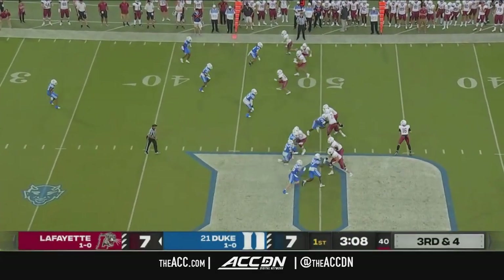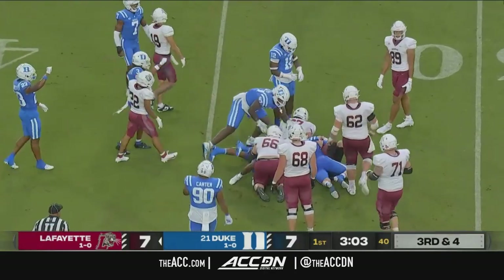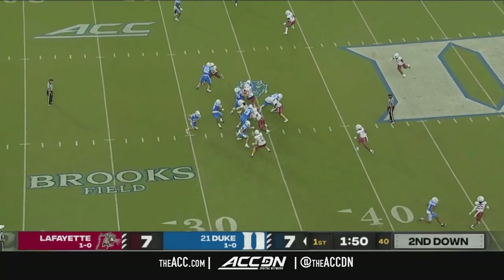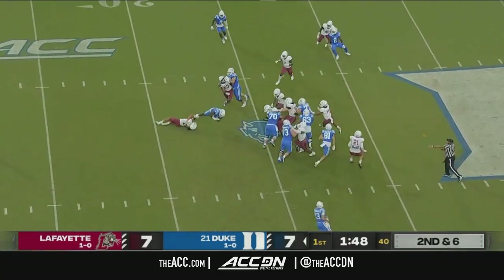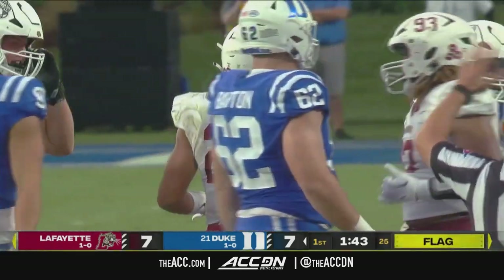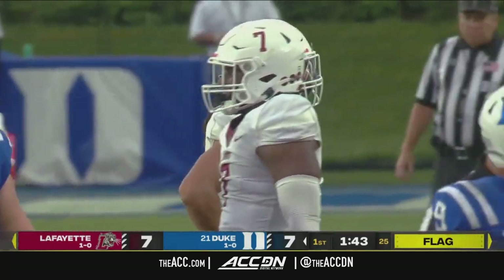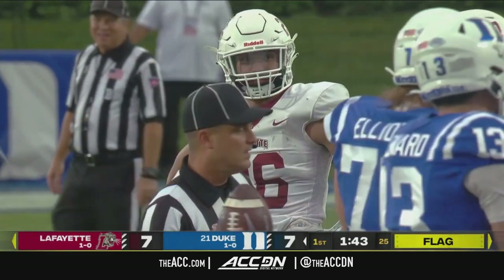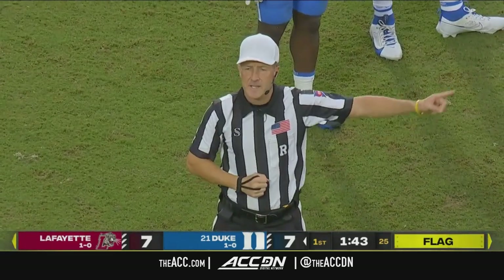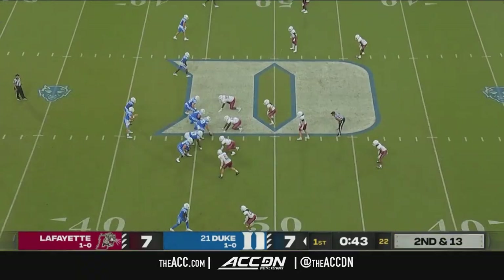They come out of the huddle quickly. DeNobel will run. DeNobel's got a block. He's going to be a couple yards shy before he is brought down. Got a flag on the play. Levis thought he had a tackle for loss. Illegal use of the hands to the face, defense, number 97 — 15-yard penalty, automatic first down.